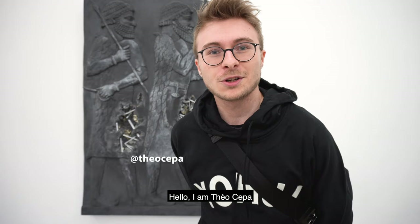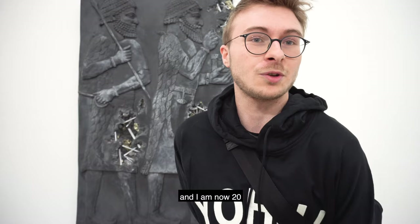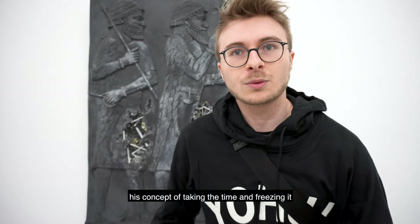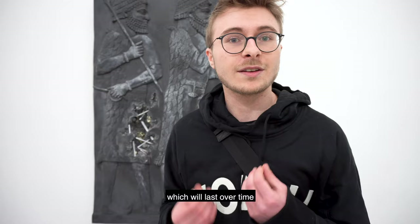Hello, I'm Théo Cepa. I'm a photographer and fan of the art. This show of Daniel Arsham is very important for me because I admire this artist a lot. Since I'm 13 years old, it's been a long time — I'm 20 now. He takes time to create future works, and if he wants to make a Roman style and Greek style, he's making something modern that will stay in time.